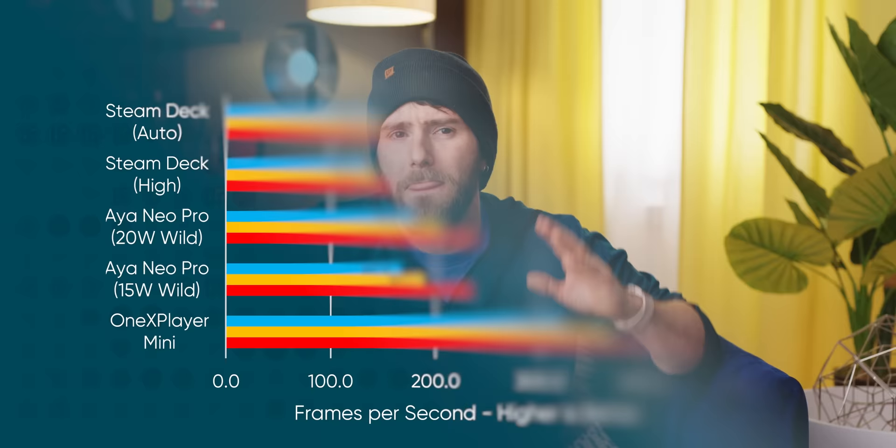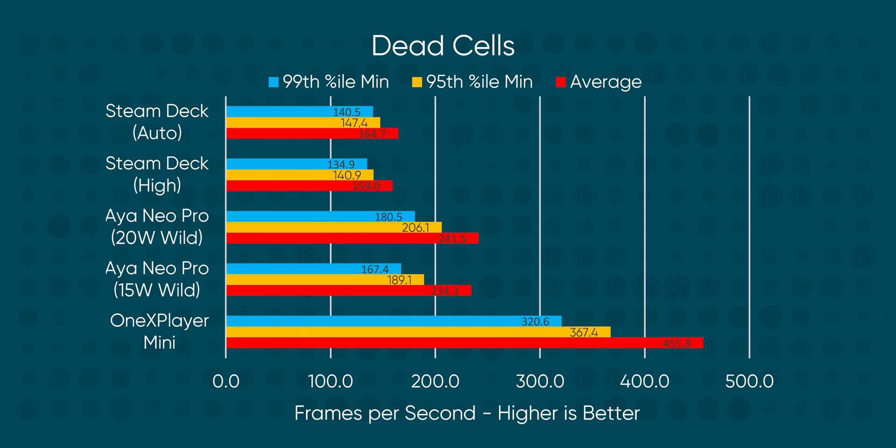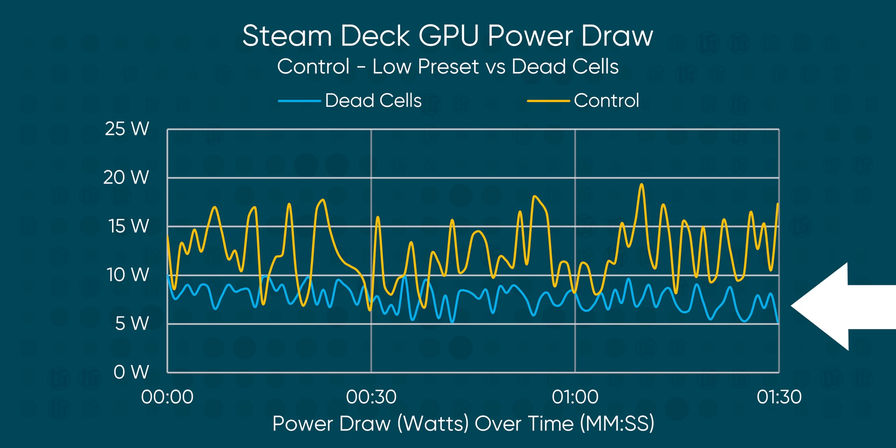But it's not a completely one-sided fight. Dead Cells is the first game where we asked, 'Why did Valve want us to look at this?' — because the Steam Deck comes in dead last. However, we also observed that even though we unlocked the frame rate, SoC power consumption was quite low in this game. We have a couple of theories — maybe around optimization, or Valve doing something in the background to save power rather than push past 150 FPS — but we're not sure at this time.